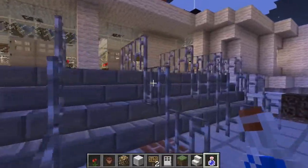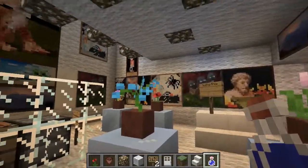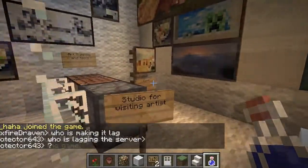To the right we have the Kirsch Gallery. We expanded the Kirsch Gallery to have an art studio where visiting artists can do work.